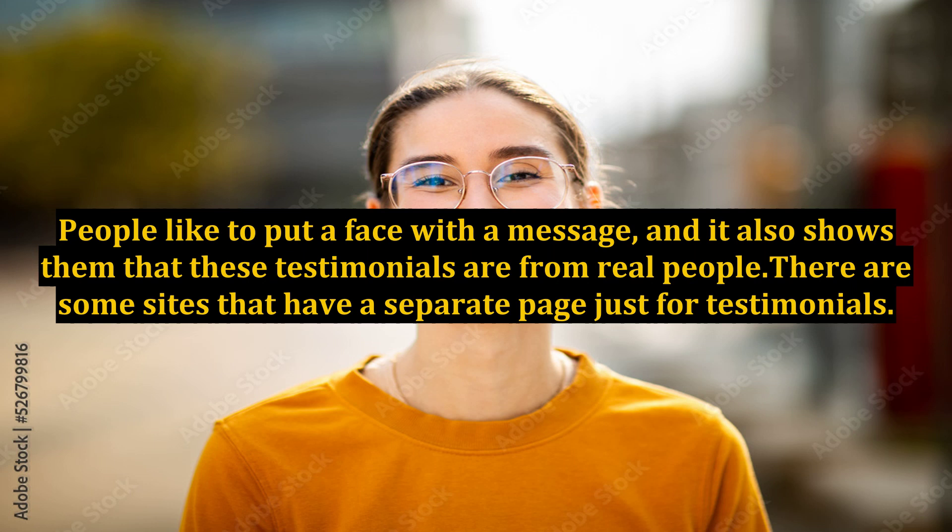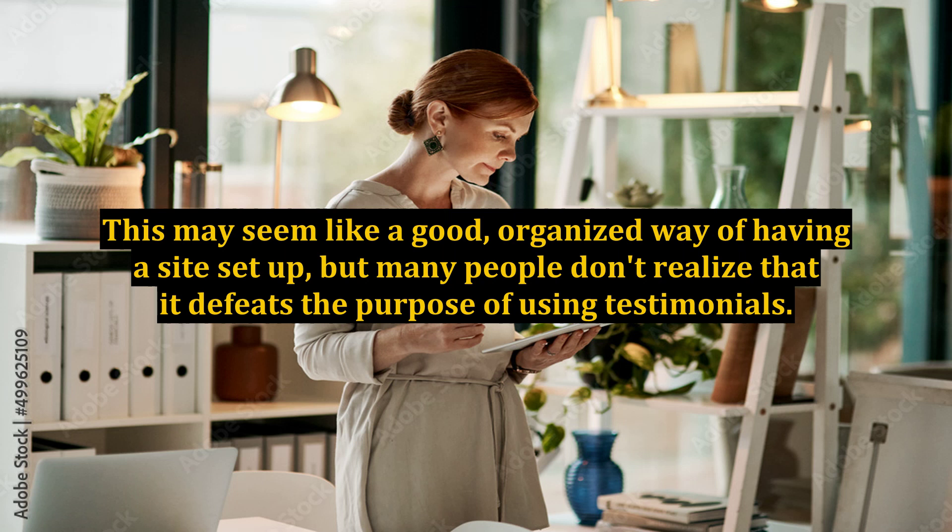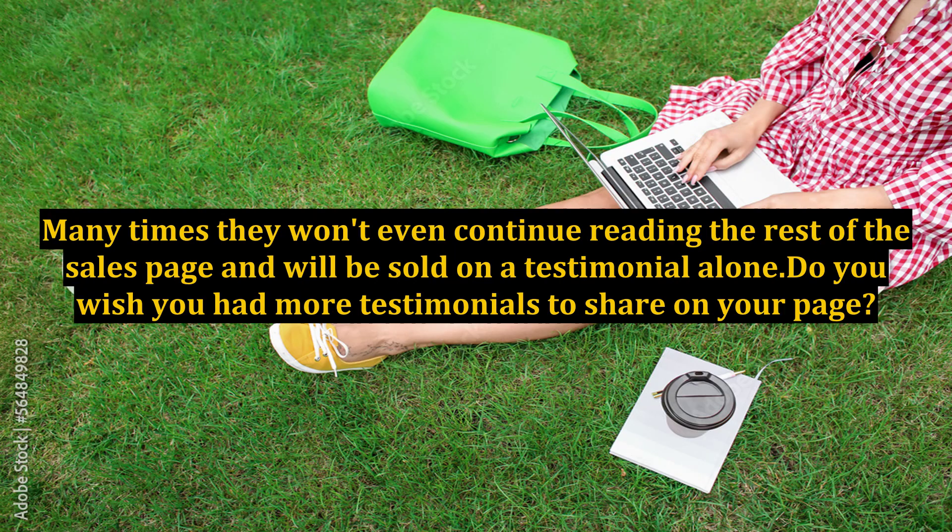There are some sites that have a separate page just for testimonials. This may seem like a good, organized way of having a site set up, but many people don't realize that it defeats the purpose of using testimonials. Sites that have testimonials all throughout the page are ones that will see more results. As the reader scans down, testimonials will stop them the quickest — many times they won't even continue reading the rest of the sales page and will be sold on a testimonial alone.